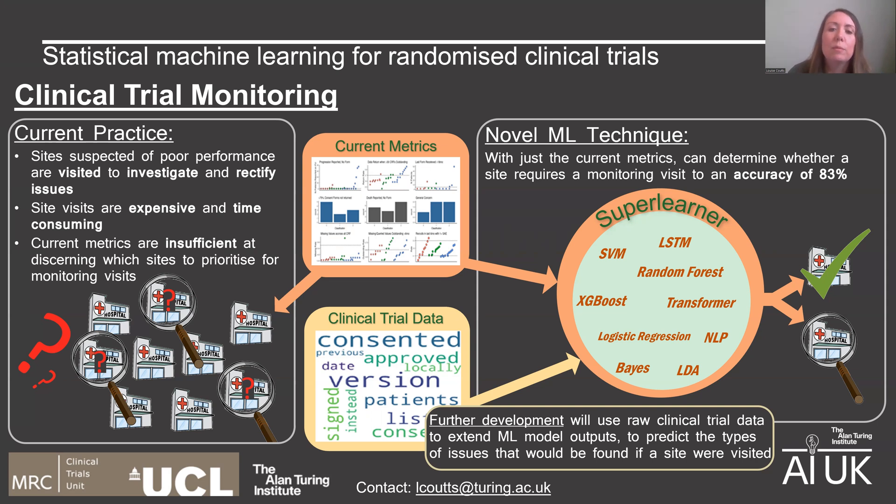The ultimate aim is that we build a model that's transferable to other clinical trials, with a base function that provides a starting point to give information to the monitoring team as a new clinical trial starts, and with the model able to learn in a trial-specific manner as data is collected for each trial. We also recognise that this may have potential in other fields where monitoring is required, so we'd be very interested to speak with anyone who may see potential uses of this in other fields.